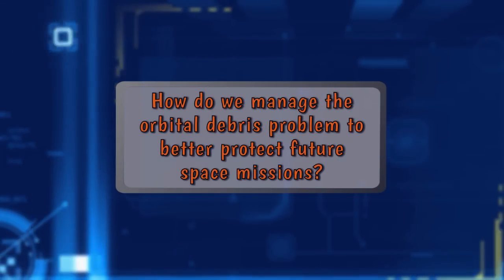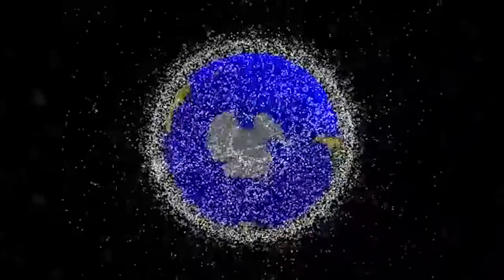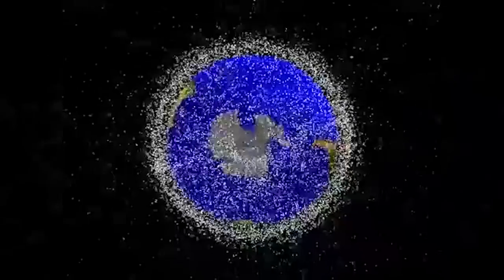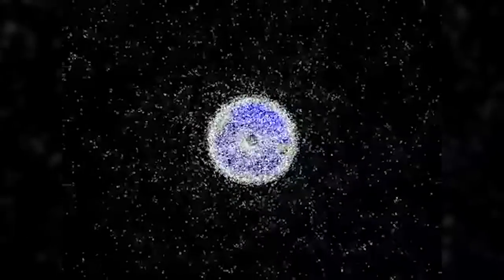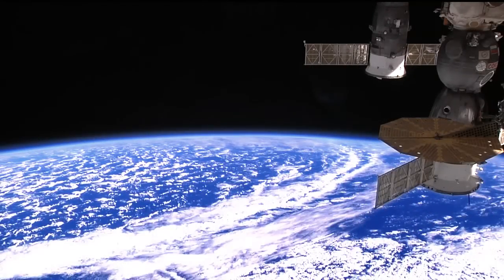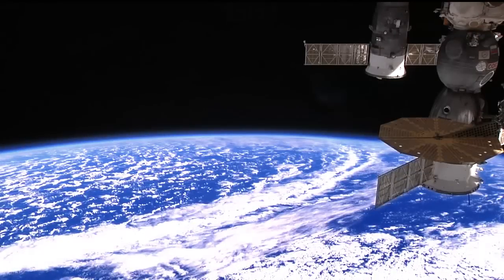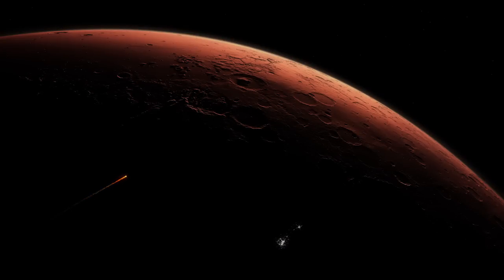How do we manage the orbital debris problem to better protect future space missions? The most important step is to limit the generation of new debris in the future. There are existing policies and guidelines at NASA and at the international level to limit the generation of new debris. Orbital debris is a very difficult problem. It will require a good international effort to mitigate the orbital debris problem to better protect future space missions.